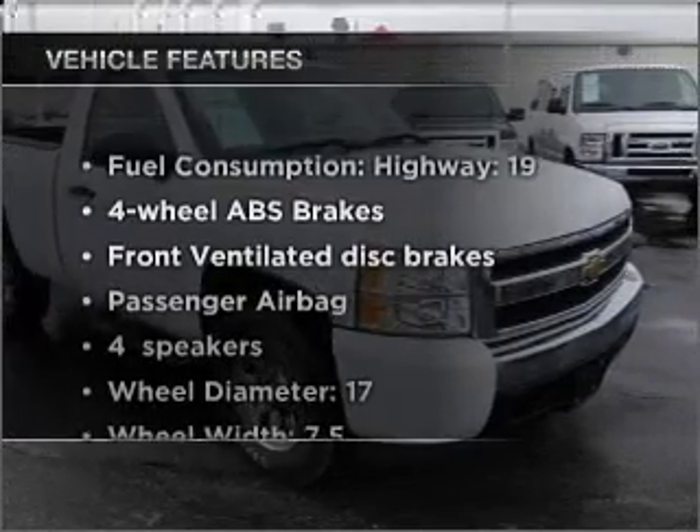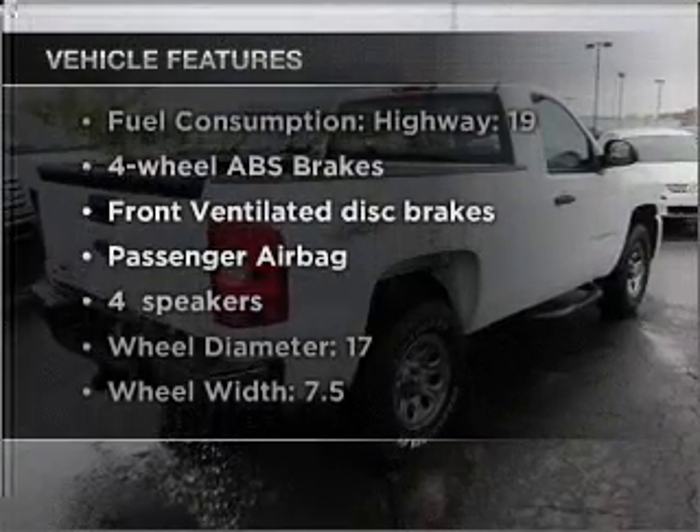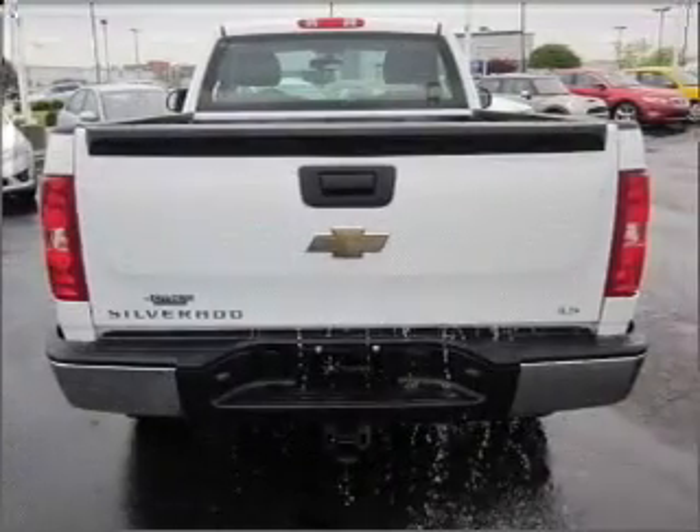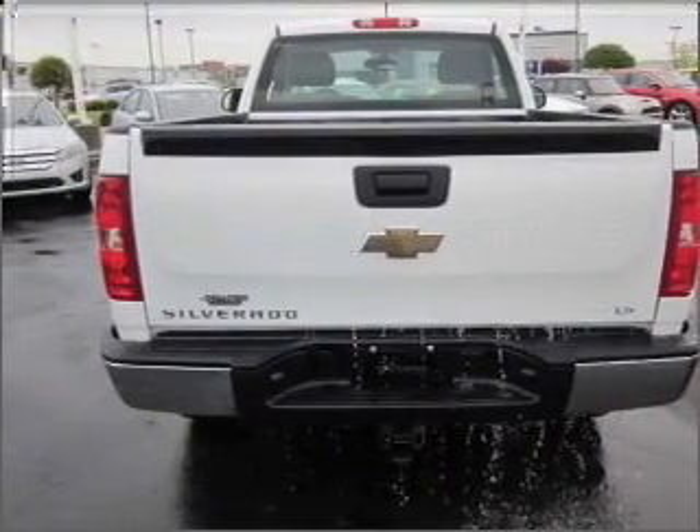Enjoy these notable features that are included in this vehicle: air conditioning, power steering, cruise control, an AM-FM stereo, and an adjustable tilt steering wheel.